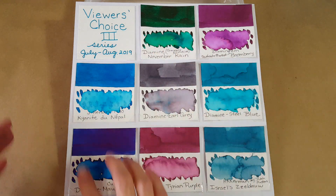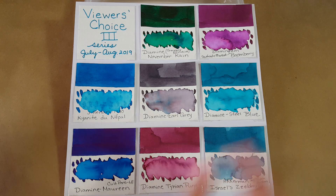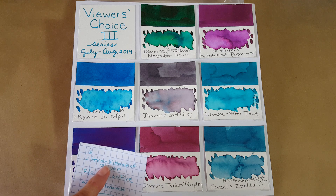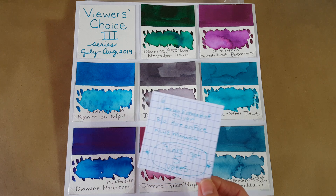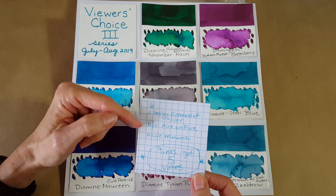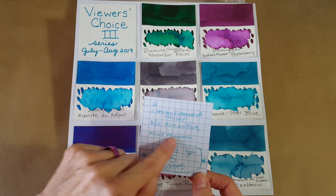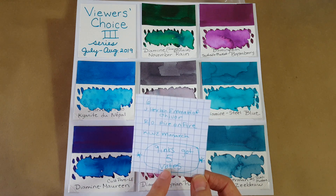The ink that would have been on the panel was JR Bond Emerald of Chivor, which got six votes. We've kind of set up some more for another panel — JR Bond Emerald of Chivor got six, Robert Oster Fire on Fire got six votes, and so did KWZ Monarch. Then there were nine inks that got five votes.